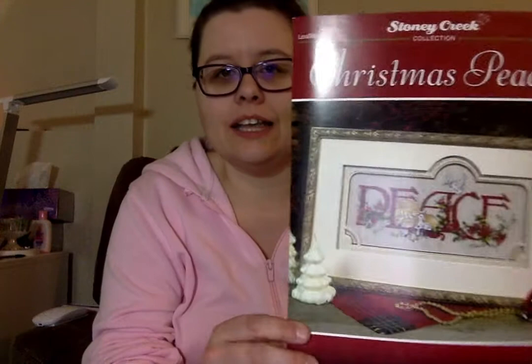My to-be-finished drawer is getting very full and I'm having a hard time closing it. But I have a new start — I started it yesterday. I'm still into stitching all the Christmas things. Anyway, this piece right here is a Christmas piece. It's a Stony Creek design, leaflet 212.